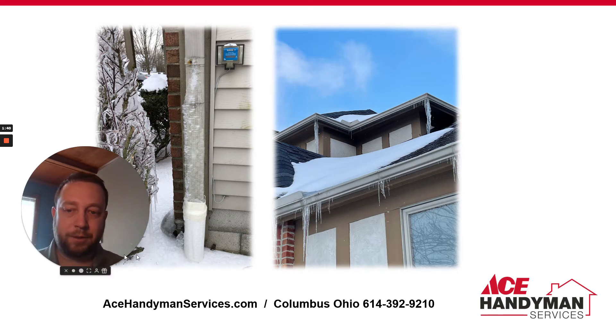This downspout here probably froze in the ground and backed up. It could be clogged. So after everything thaws out and drains away, you can run a hose through the downspout — take the downspout off and put a hose down — and make sure water is going to the street. If it's not, then you would need to get that serviced and fixed.